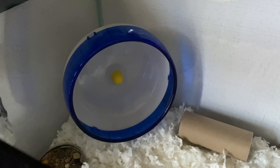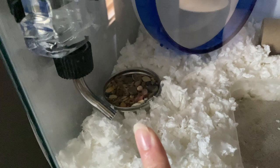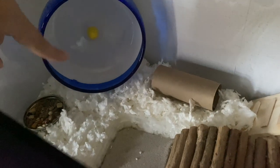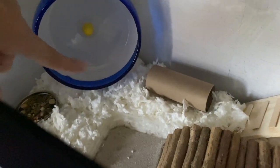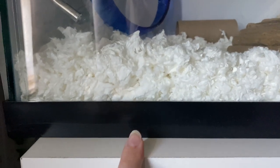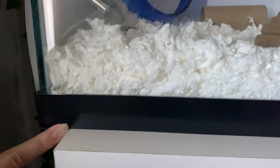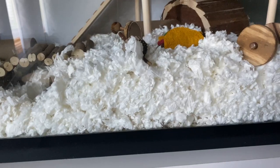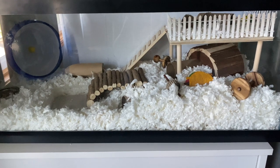He has his little food dish, which is just a mason jar lid, and then his water. My favorite thing is when he runs on his wheel and jumps into the sand bath — that's why I have it set up so close. It doesn't look like there's a lot of bedding, but that's because it's about an inch higher than where it starts, so there actually is a ton of bedding everywhere. I've definitely added more since I first got him.